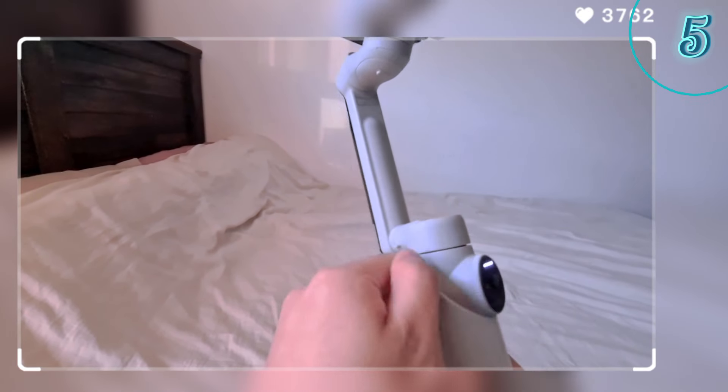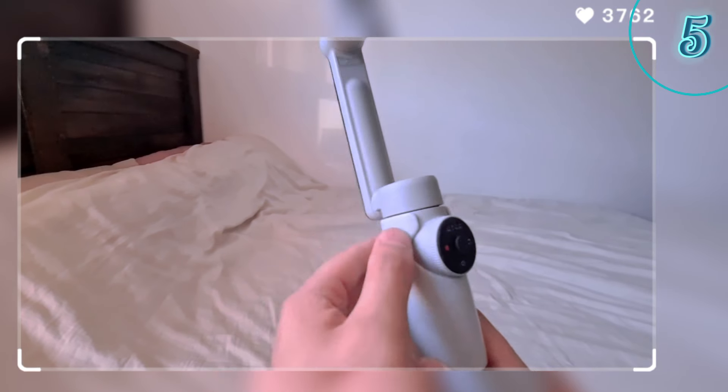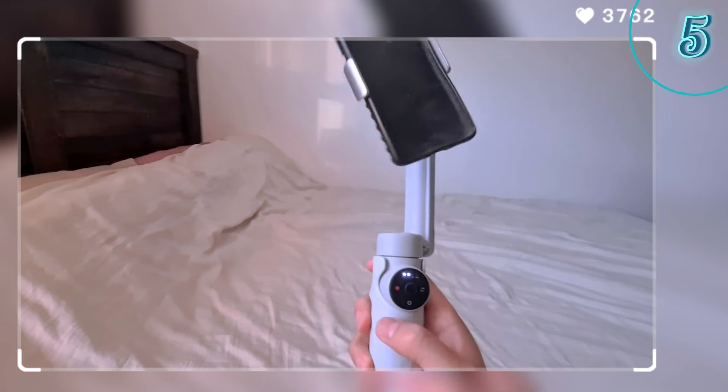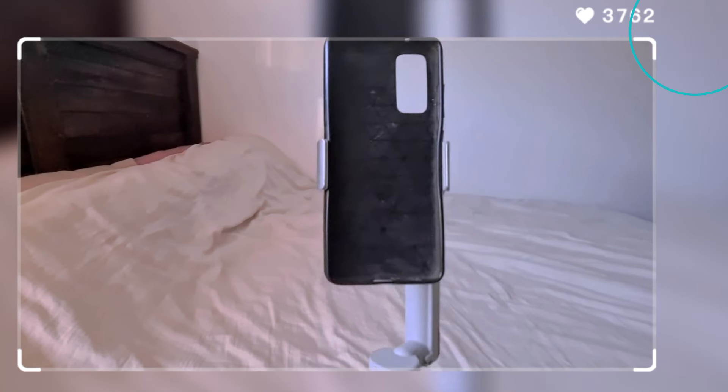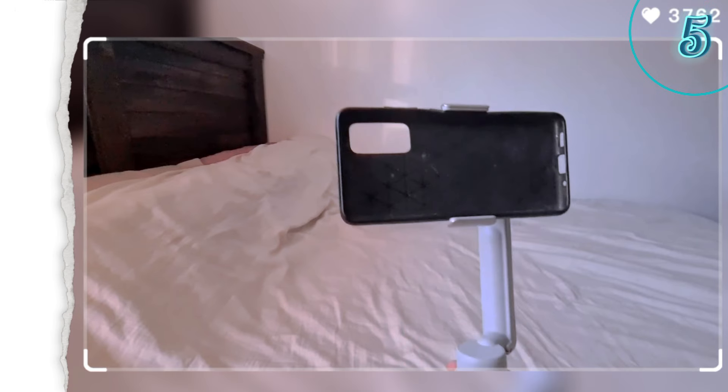360-degree panoramic capture lets you capture stunning immersive footage with ease. The built-in selfie stick and tripod means no extra gear needed — just grab and shoot. Super lightweight and portable, it flips open and fits in your pocket for ultimate convenience.